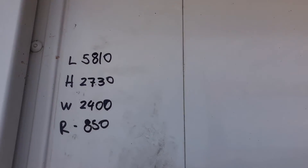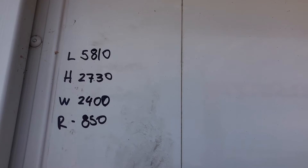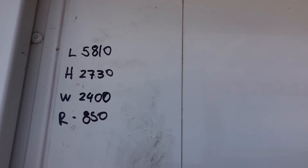Overall length 5810, overall height 2730, overall width 2400. Fits on an 850 chassis rail.